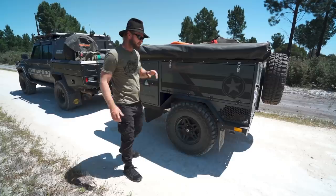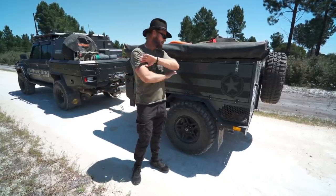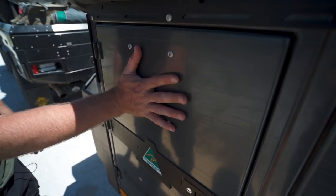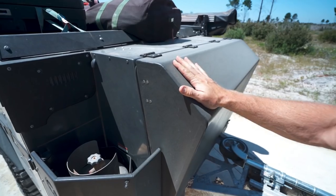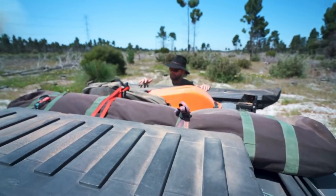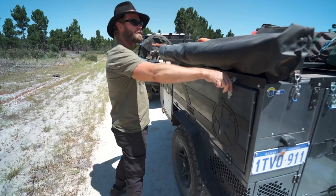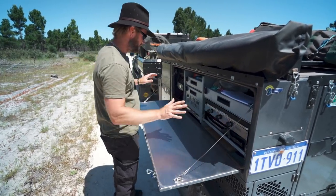We're going to dissect this trailer very fast, very quick. The first thing I look at is the kitchen and the fridge, the rear storage, side storage, even more side storage, the man cave, and finally the storage on top. This is different to the X2 in many ways.